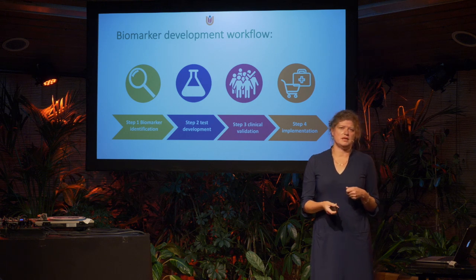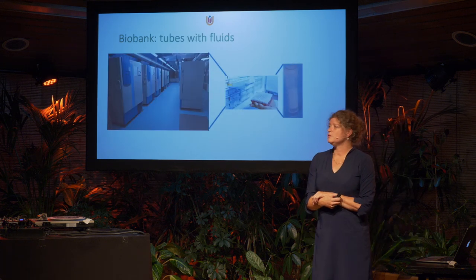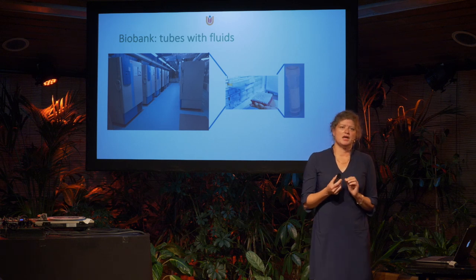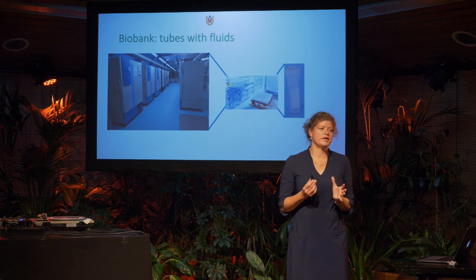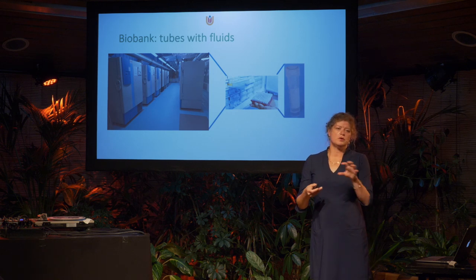In our studies, we take advantage of a large biobank — a collection of patient samples and controls, small samples of cerebrospinal fluid and blood. In Amsterdam we are in a very luxurious position, because we have a biobank of more than 5,000 patient samples. More than 5,000 patients and controls with all kinds of dementia have donated their CSF and blood for our research. In that way, we're really able to follow all the steps in biomarker development.